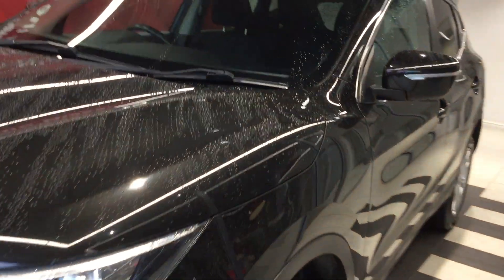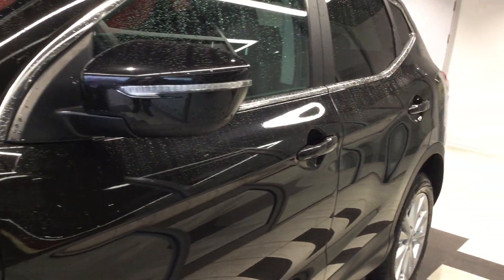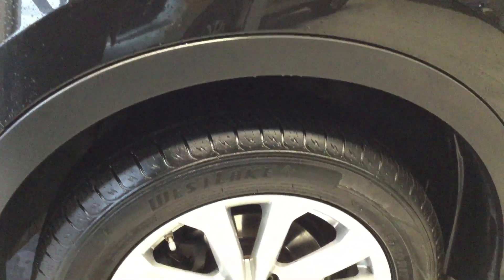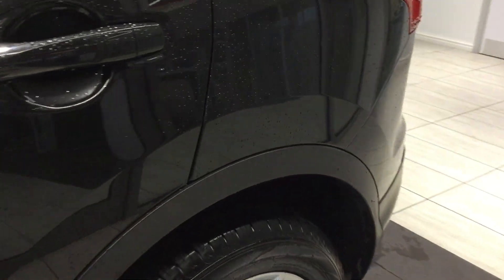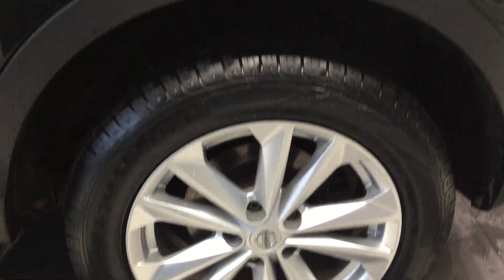Moving down the near side of the vehicle, the side panels are free from any car park dings. Looking at the near side front tyre and alloy — all in good condition. The rear tyre and alloy are once again all in good condition.